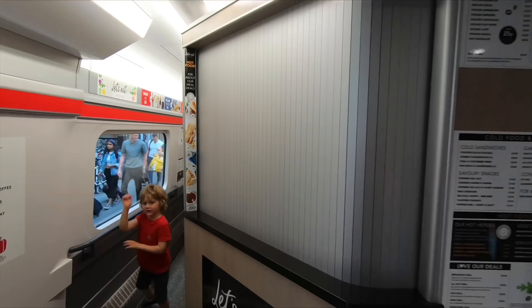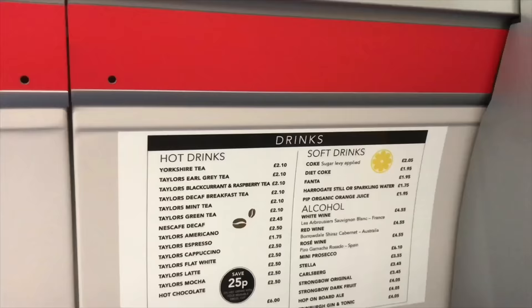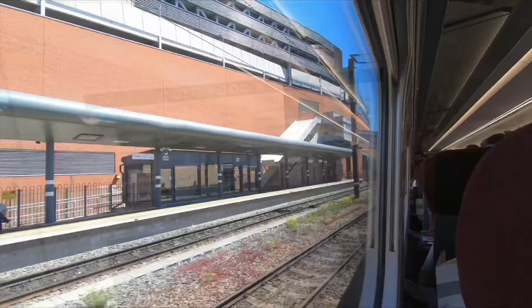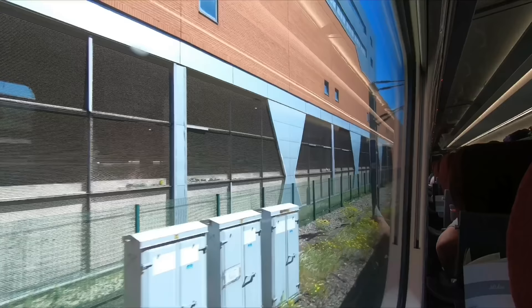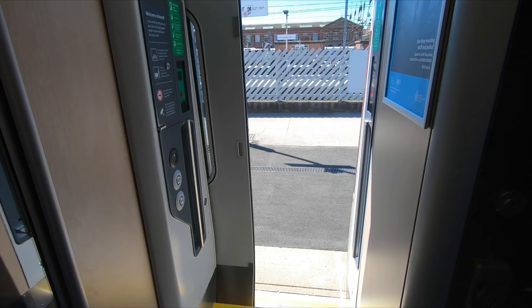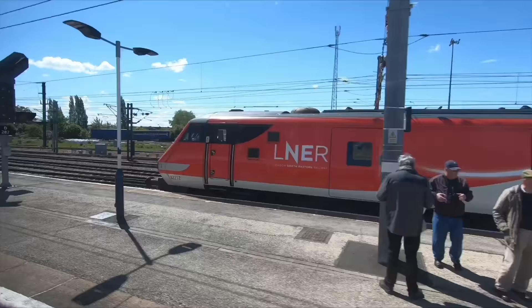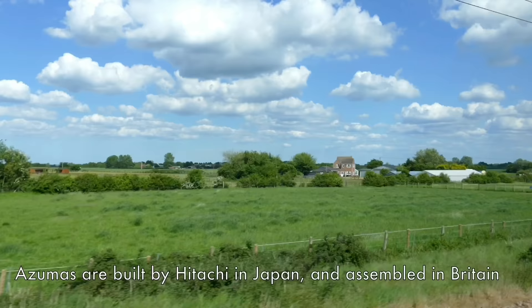Standard class and first class passengers can both use the cafe bar, located halfway down the train. It was really popular on my journey — absolutely rammed — and I wasn't able to get a good shot of it until the journey was over. Leaving Doncaster, we catch a glimpse of the old Mark 4 trains from the early 1990s that this train will be replacing. New Azumas are being introduced all the time and the first of those old Mark 4 sets went into storage just last week.